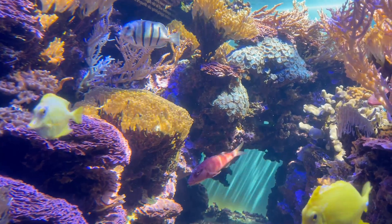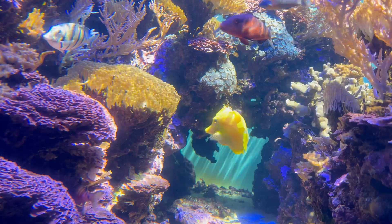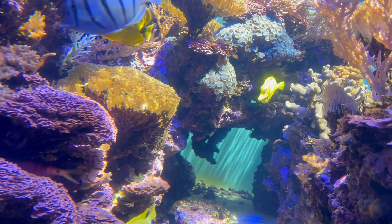This is another tank that caught my eye. I love the coralline algae growing in here — I don't typically see it growing like that in most average tanks that I've seen. So this was really a treat.